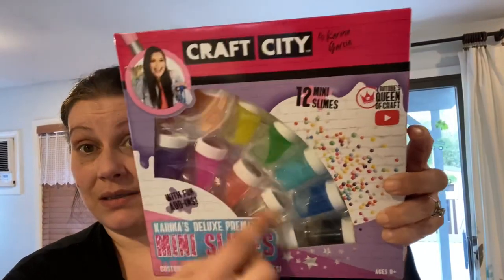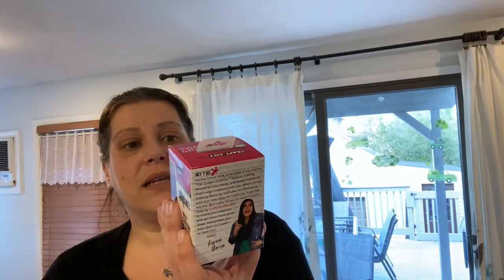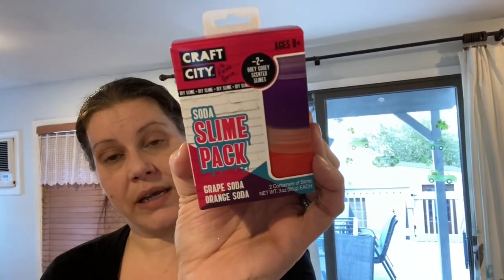The next category is toys. Let's start with the Karina Garcia Craft City slime stuff — I love Karina Garcia. She's a YouTuber and her videos are all over Facebook. This is the 12 mini slimes pre-made set. I grabbed this stuff to put one or two things in my son's Easter basket, and also to have for my Toys for Tots collection throughout the year — amazing for a dollar. Then I got this soda slime pack — a little two-pack with grape soda and orange soda.